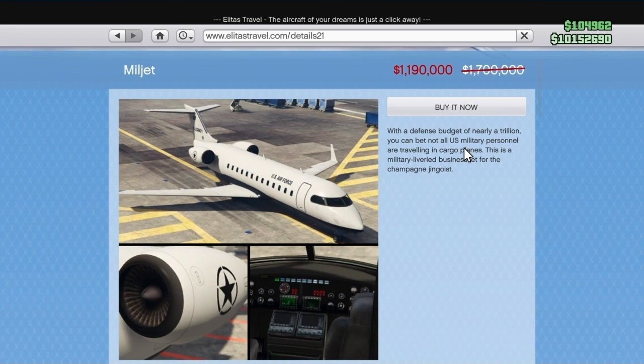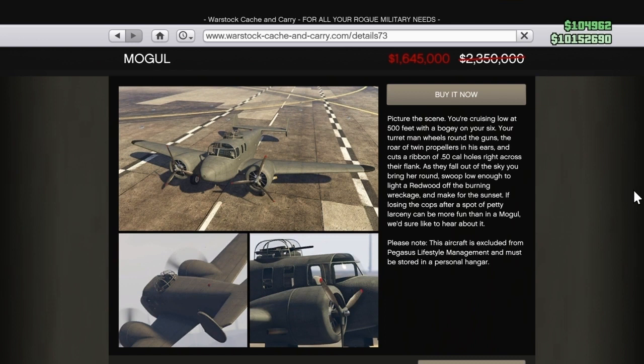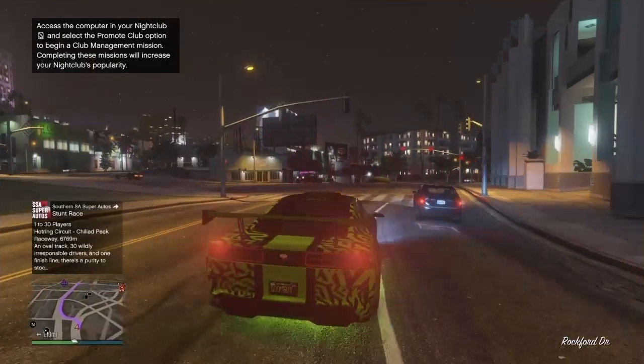Then the Muljets — I don't know why you'd want to pick that up, but it looks like fun with a couple of buddies. The Mogul looks like quite a fun plane, maybe pick that one up — looks like an old army plane.